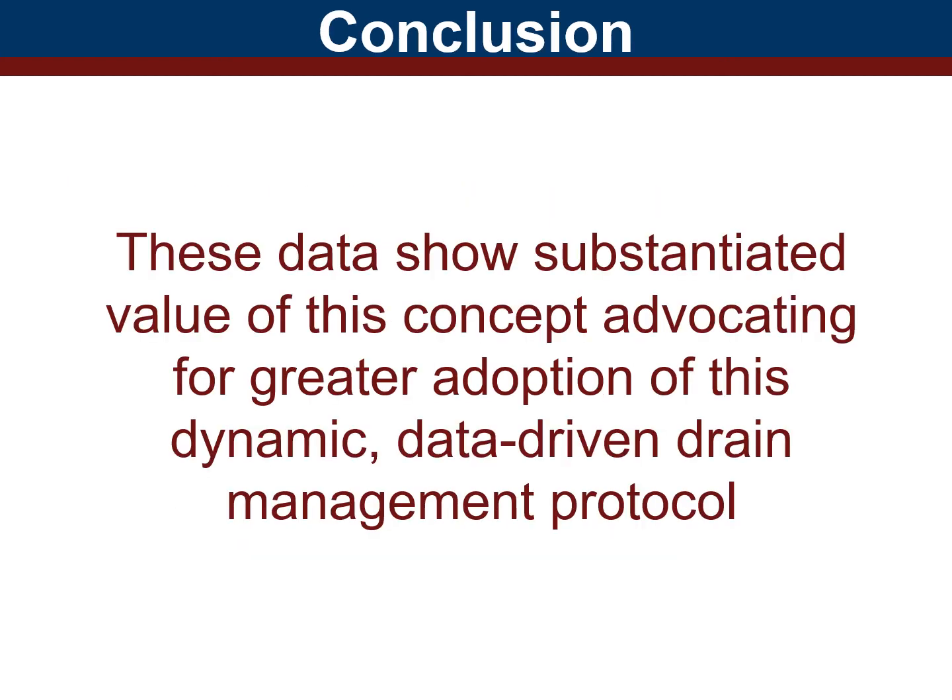In conclusion, these data show substantiated value of this concept, advocating for greater adoption of this dynamic data-driven drain management protocol.